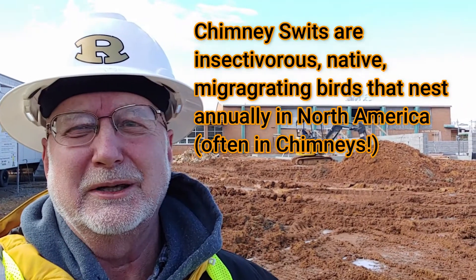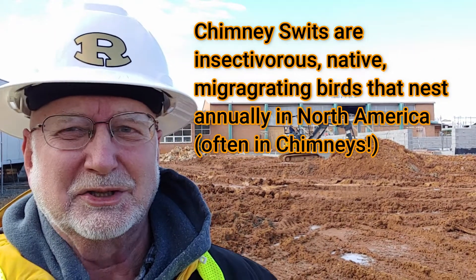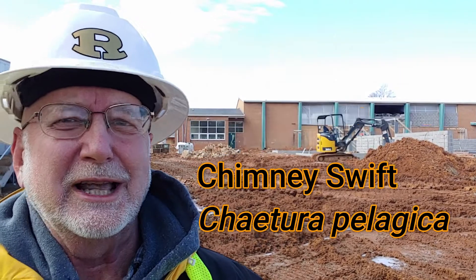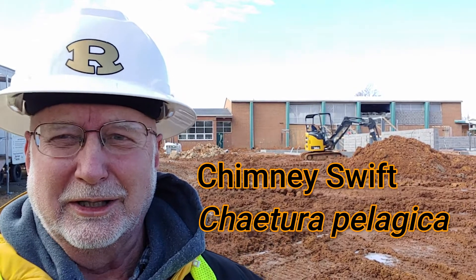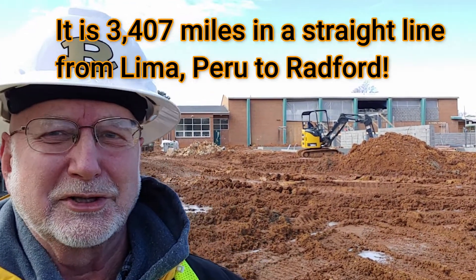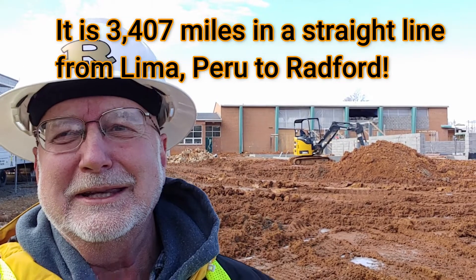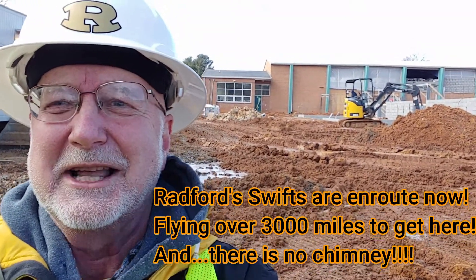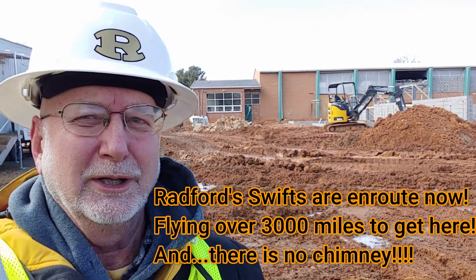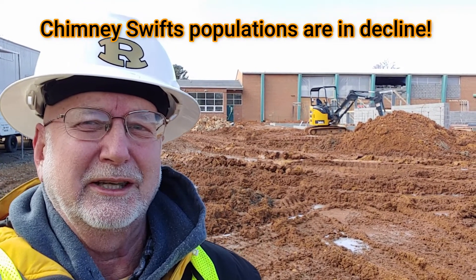At this school, there was a chimney here since 1957 where hundreds and hundreds of native chimney swifts would come every April to roost and to nest. The chimney swifts arrive here from South America — some of them from the country of Peru and other surrounding countries — and they fly thousands of miles to come. These birds are coming here to roost in the chimney that's no longer here.